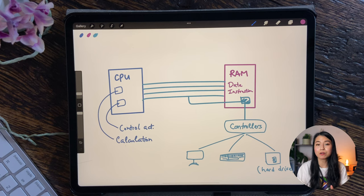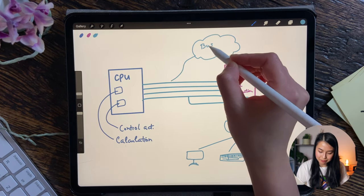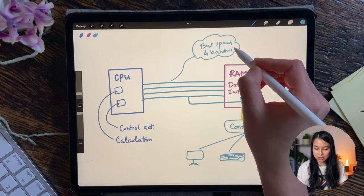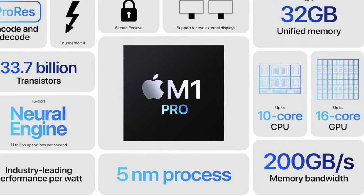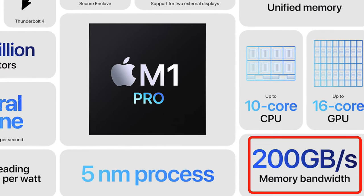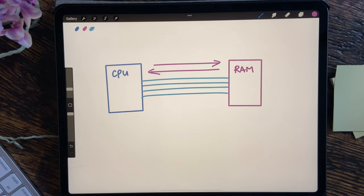So let's say the data is successfully loaded into the memory. Now the next thing that will determine how fast your Python code will run are the bus speed and the CPU speed. The memory bus speed together with the memory bus bandwidth will determine how much data can be transferred between the memory and the CPU per second. This is pretty much like how you can transport more goods with bigger roads and faster trucks. This MacBook M1 Pro has a memory bandwidth of 200GB per second, meaning that data can be transferred at a rate of 200GB per second between the CPU and the memory.